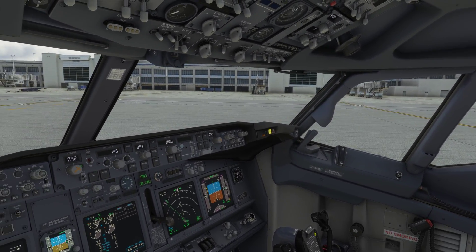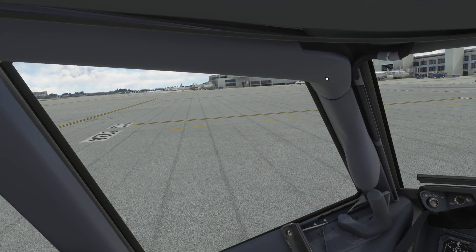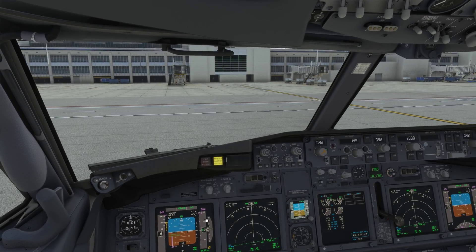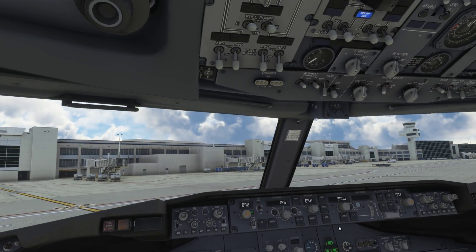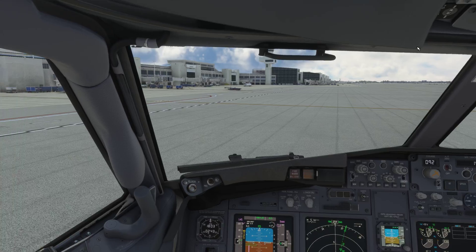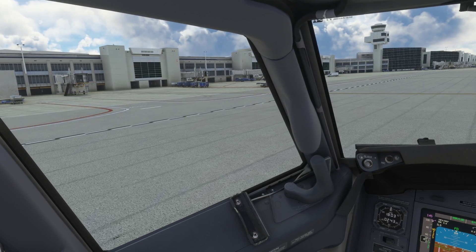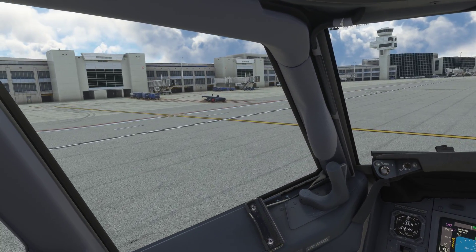That was still the 26th, wasn't it? Yeah, we've done it. So I showed you how to use the autothrottle retard and I will show you how not to taxi. That's why I always say — it's never over until it's parked.